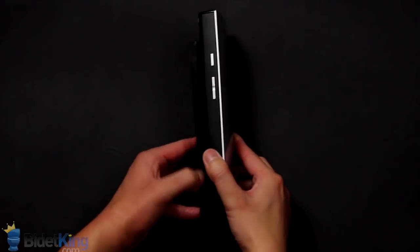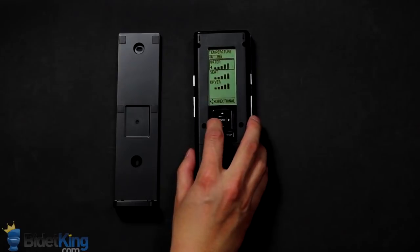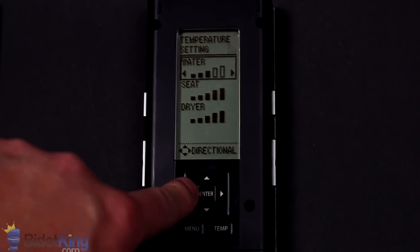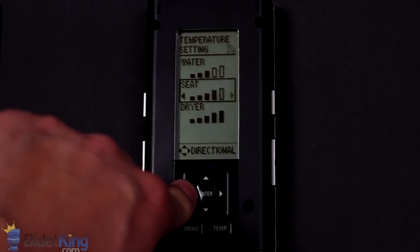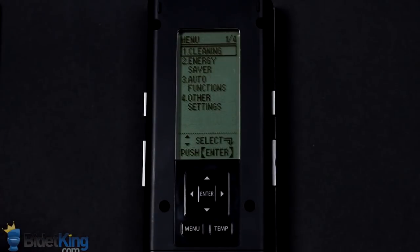The temperature of the water, seat, and dryer can all be adjusted on the back of the remote. The back of the remote also allows you to customize the auto open-close seat and lid function, energy saving, LED light modes, and more.